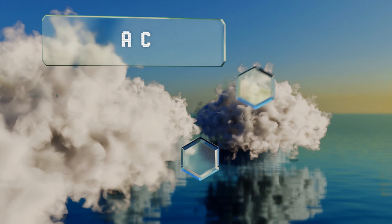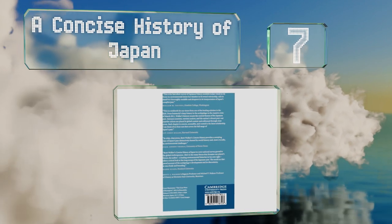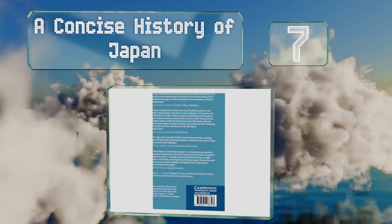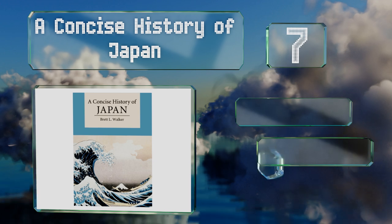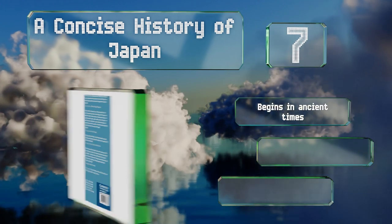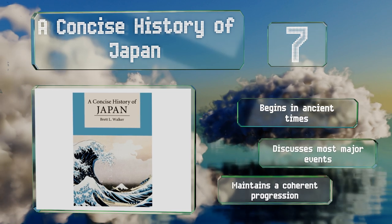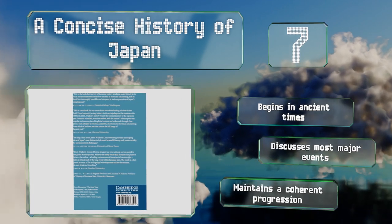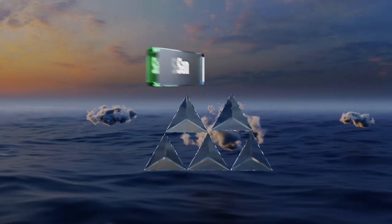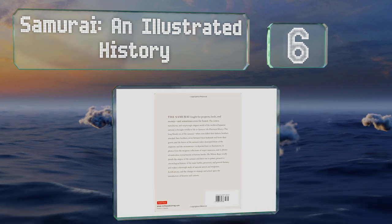At number seven, A Concise History of Japan covers a broad range of topics from the country's relationships with minorities to the rise of the samurai to economic developments. If you want a text that provides a solid foundation in a variety of areas, it's a good choice. It begins in ancient times, discusses most major events, and maintains a coherent progression.